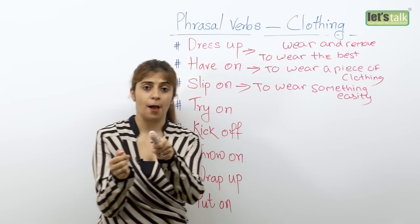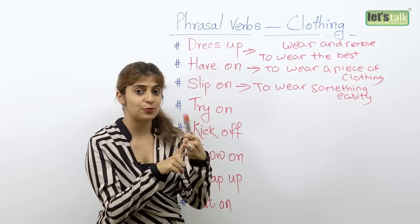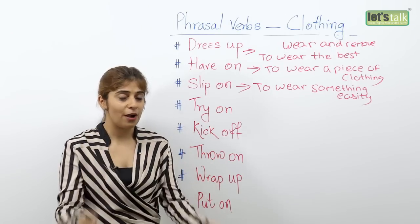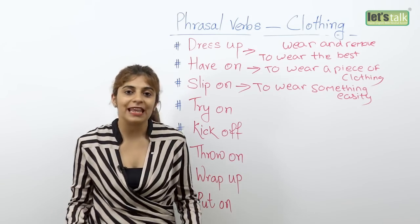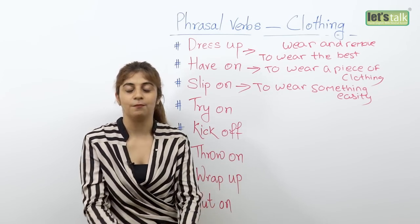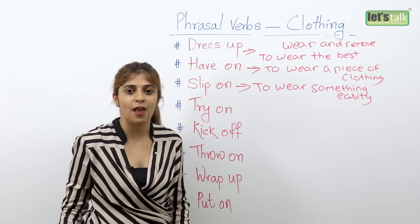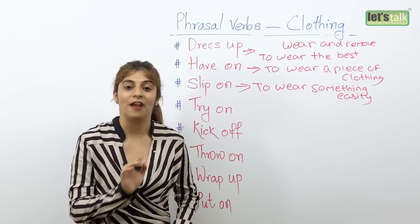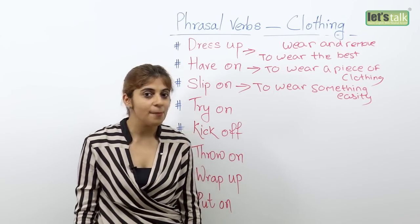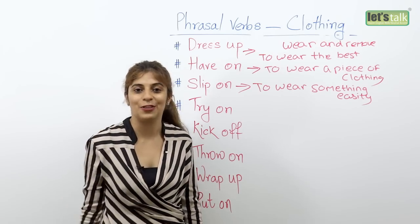Slip on can be used for clothes, accessories, and also for shoes — like your flip flops. It's very easy to slip on flip flops. Probably you are at the beach and you say, 'hang on, let me slip on my flip flops.' So rather than saying 'I'm gonna wear my flip flops,' you can say 'I'm gonna slip on my flip flops and then let's go to the beach.'